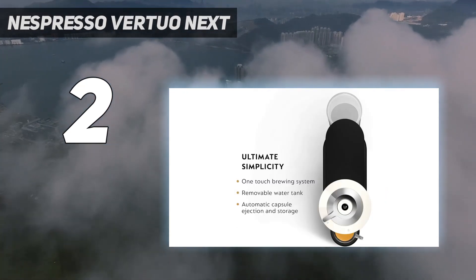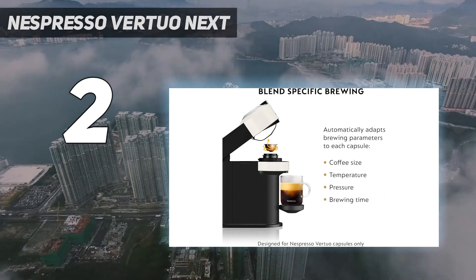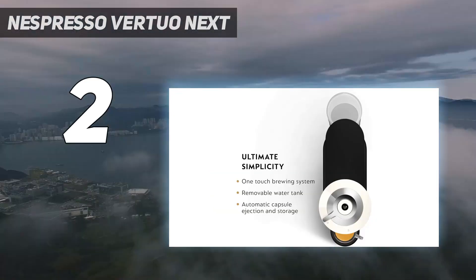However, the pods can work out more expensive than buying ground coffee, and if you're a fan of lattes and cappuccinos, the Nespresso Virtuo Next won't be able to froth milk — but you can purchase a separate milk frother from the brand if you're sold on the rest of the Virtuo Next's features.